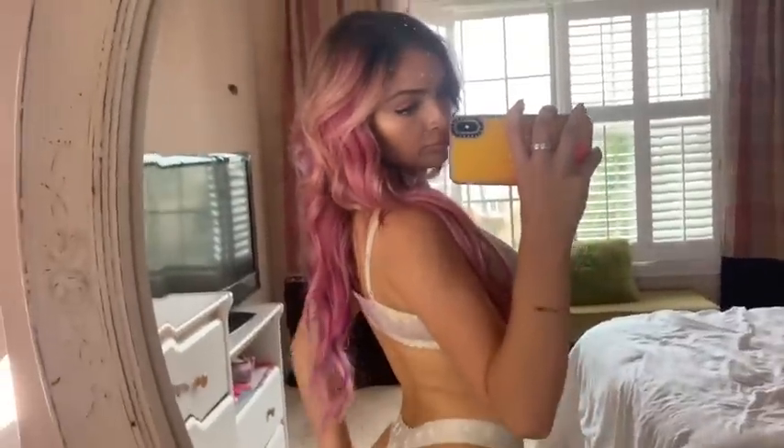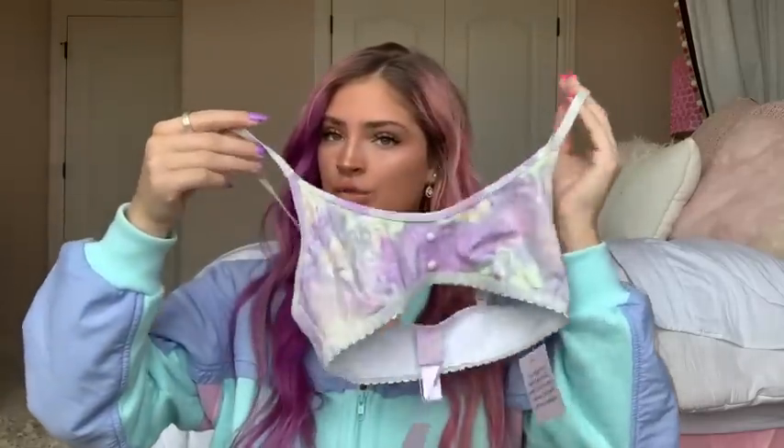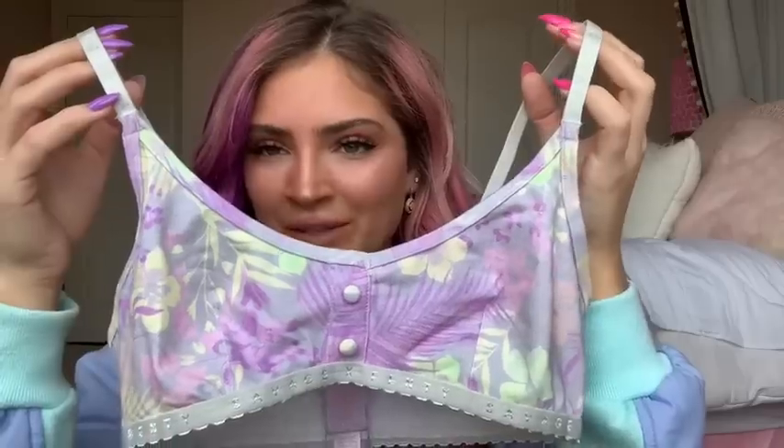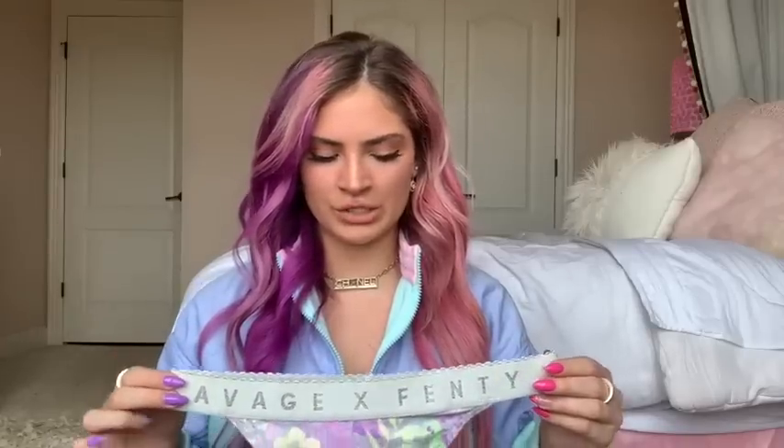The next set is very comfy and looks very summery — it's these really pretty pastel cotton bralette. It says Savage X Fenty on the little band, it's really nice and stretchy, so you can wear it under a t-shirt or even to sleep in. It has adjustable straps and cute little buttons in the front. The matching underwear is a high-waisted thong with the same floral pattern and the Savage X Fenty elastic — really thin, so it won't show through jeans.